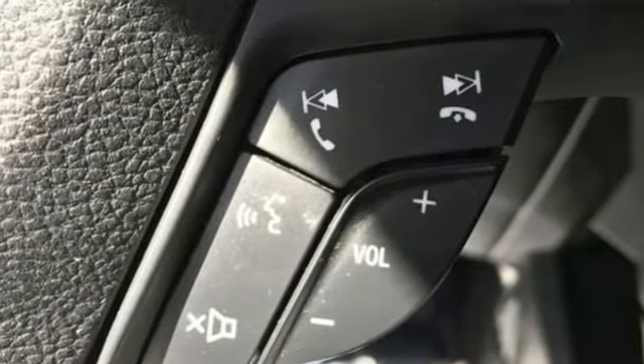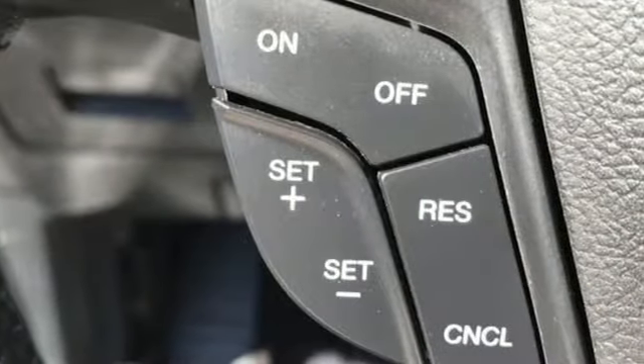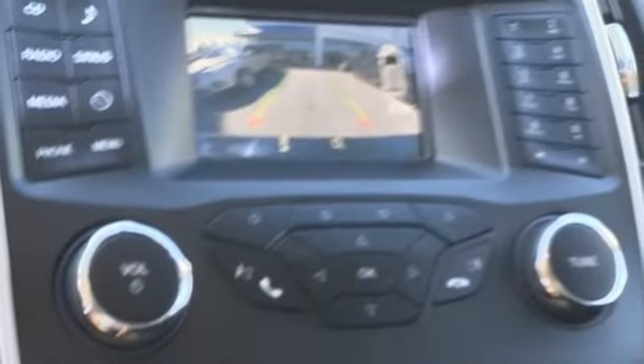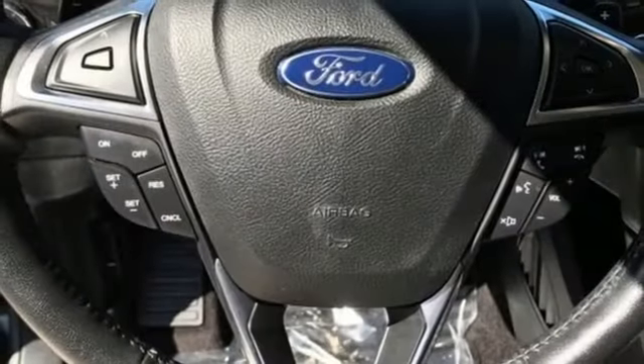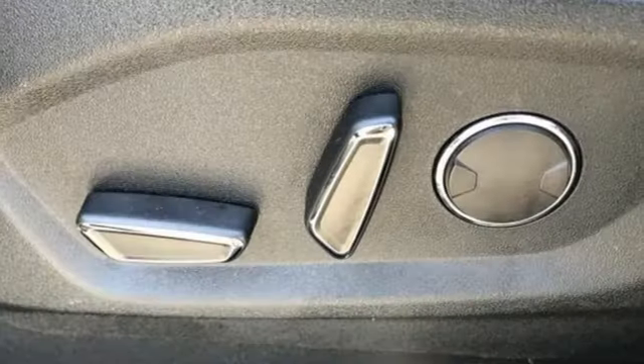V6 engine, dual zone climate control, AM-FM satellite radio, rear parking sensors, manual tilting steering column, doors and push button start proximity key, external memory control, aluminum wheels, wireless phone connectivity, and automatic transmission.